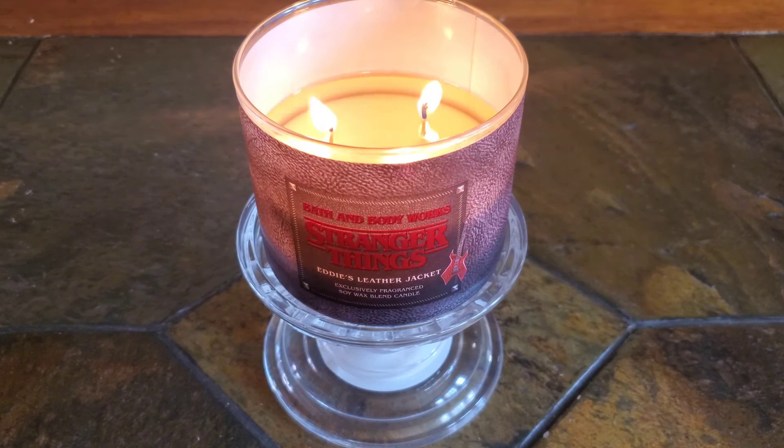The musk note in this candle is a pretty one that is warm, soft, sweet, and almost leans floral. It doesn't turn the fragrance fresh and powdery how some musk notes do in certain fragrances, and it blends well with the other two scent notes, creating an overall rich, smooth, subtle leather fragrance.